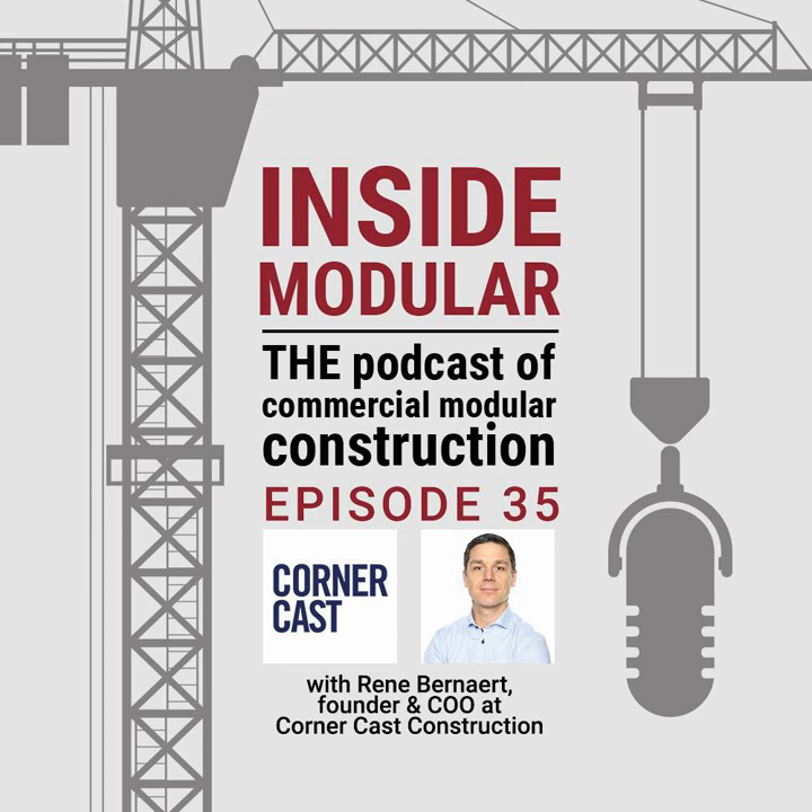Welcome, everyone. My name is John McMullin, and I'm the marketing director here at MBI. Today, I'm talking with Rene Bernard, owner and chief operating officer at CornerCast Construction.